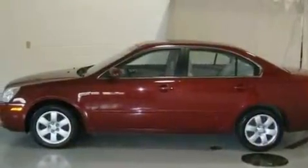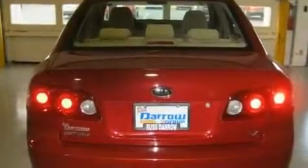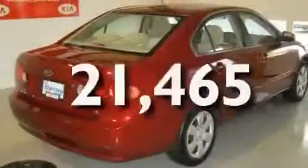Additional features include a passenger side vanity mirror, side impact airbags, a rear window defroster, a keyless entry system, and this vehicle has fewer than 22,000 miles on the odometer.